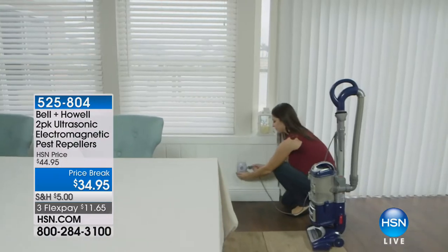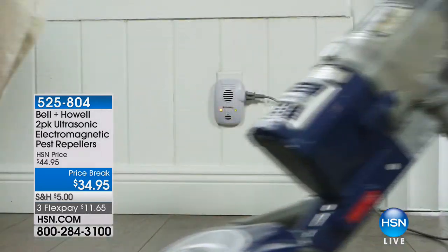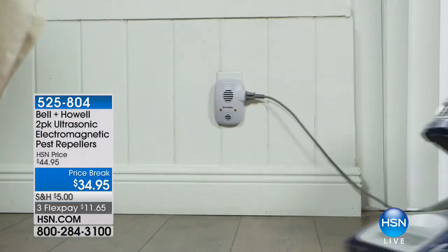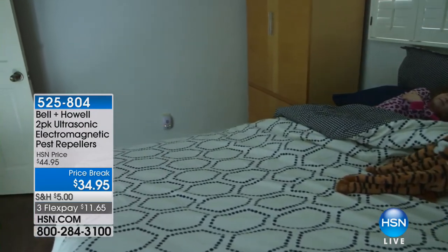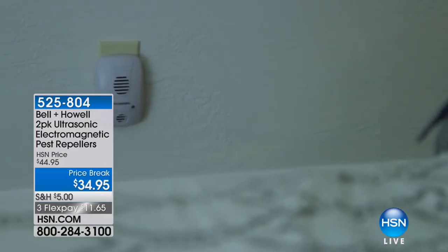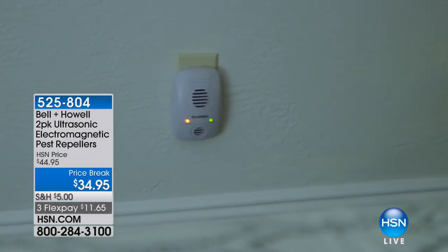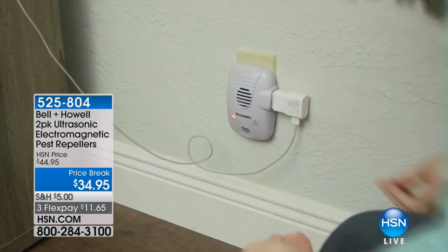No more traps and sprays and ant hotels — they check in and don't check out. They don't have to do anything except exist in the walls or in your home to experience this technology that is going to force them to leave. It's a simple, effortless, and very clean way to deal with pests.